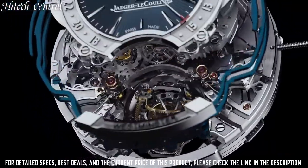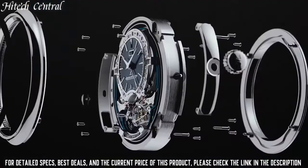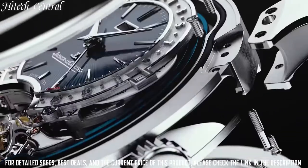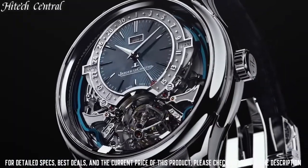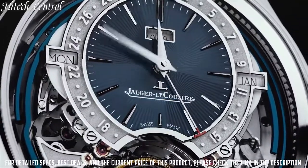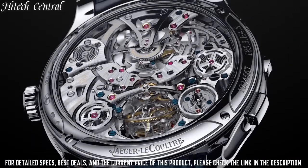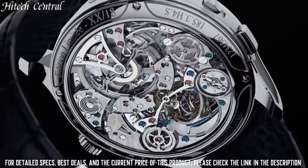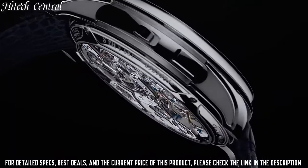Jaeger-LeCoultre Caliber JLC 938 automatic movement containing 41 jewels, composed of 273 parts, beating at 28,800 VPH and has a power reserve of approximately 43 hours. Scratch-resistant sapphire crystal, pull-push crown, skeleton case back, rectangle case shape, case size 39mm, case thickness 10mm, deployment clasp with push-button release.